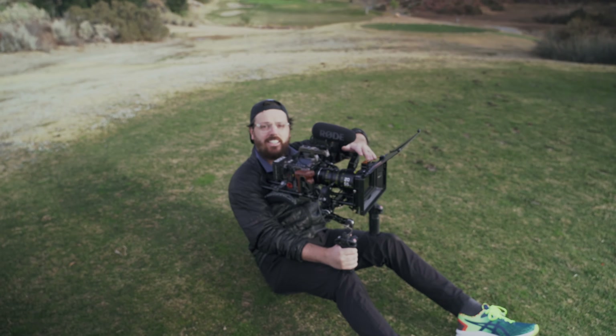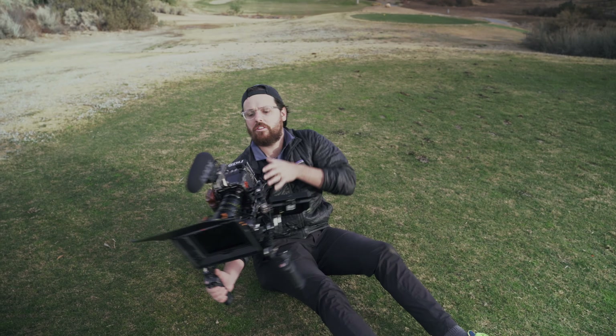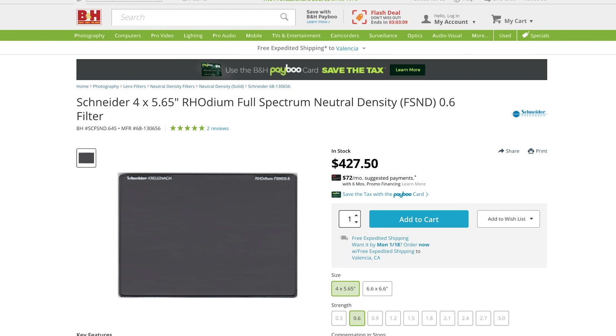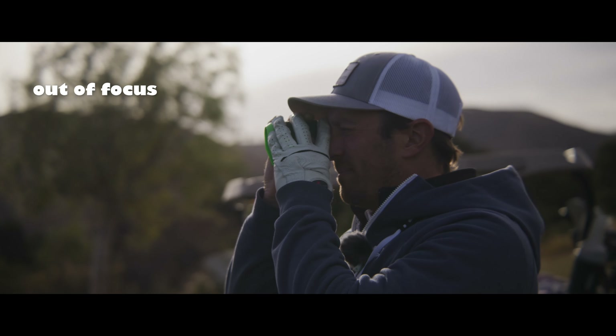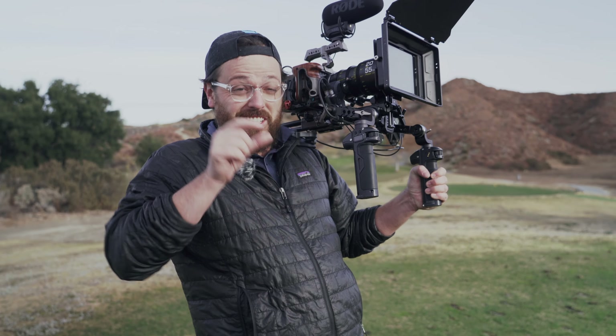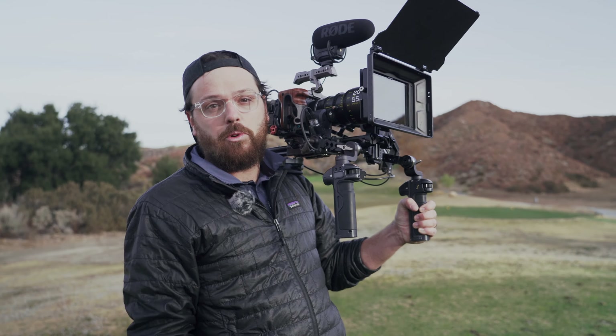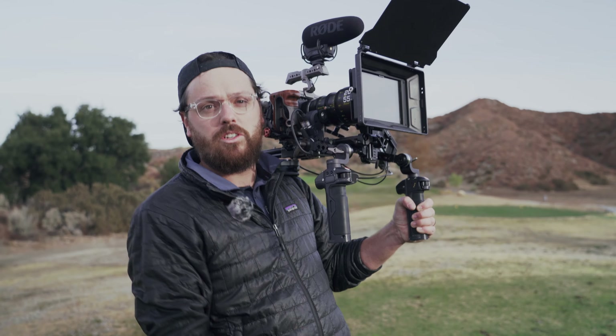Another tip is using ND filters. These little squares — it's basically sunglasses for your camera. What that allows you to do is have more depth of field blur in the background, so the background is more out of focus, which looks really cinematic. The downside is it's harder to focus because your focus plane is actually much smaller, but using ND is just another tip to allow you to have more cinematic visuals.